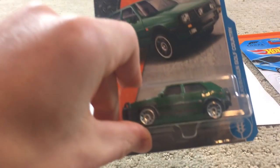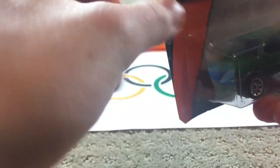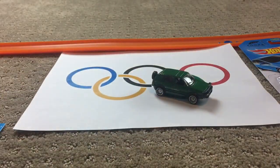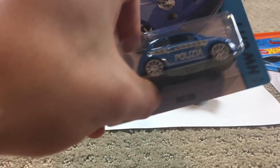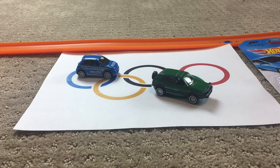First up, from Germany, we have the 1990 Volkswagen Golf Country in a nice green. Here is the German car. Up next, from Italy, it is the Fiat 500. There's our Italian competitor.